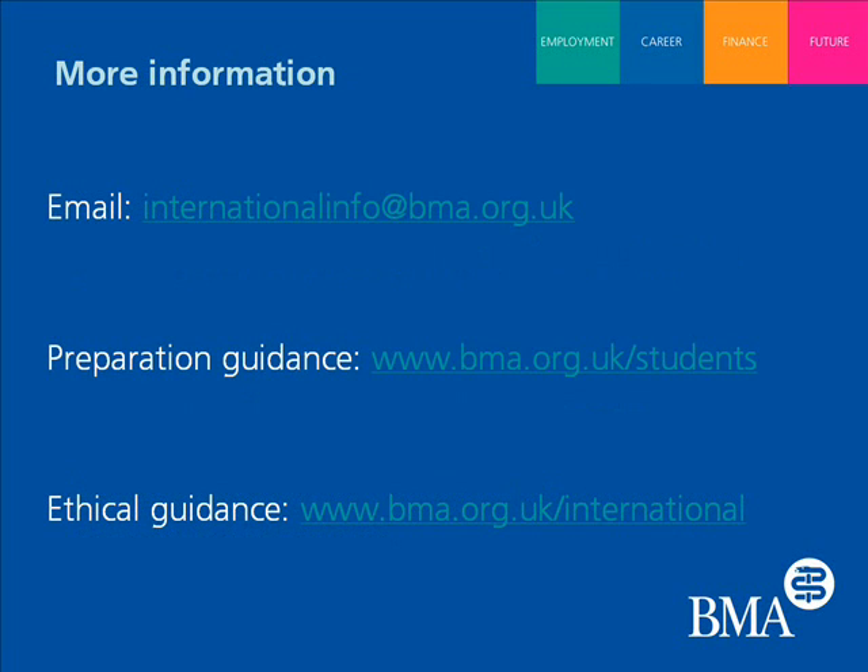If you're interested in getting more information about either set of guidance, you can email the BMA at internationalinfo@bma.org.uk or visit the BMA's website. The preparation guidance from the medical students committee is available at www.bma.org.uk/students, and the ethical and cultural guidance from the BMA's international committee and ethics committee is available at www.bma.org.uk/international.